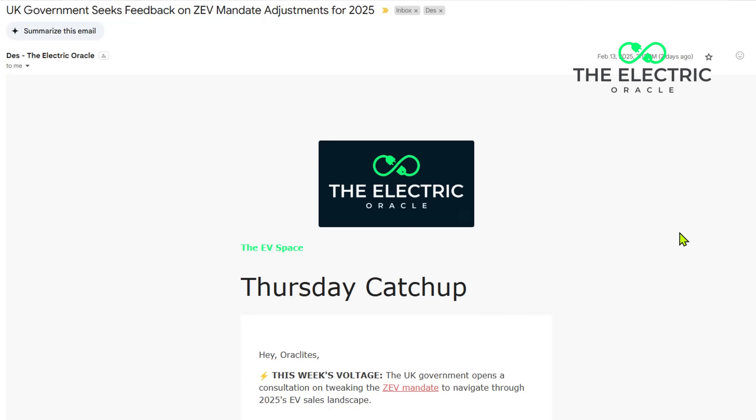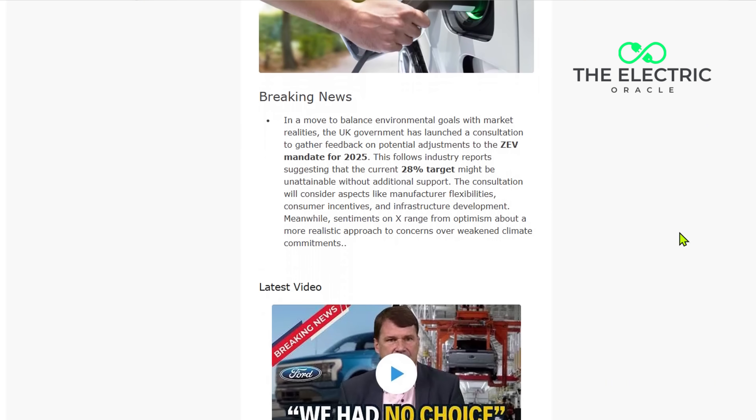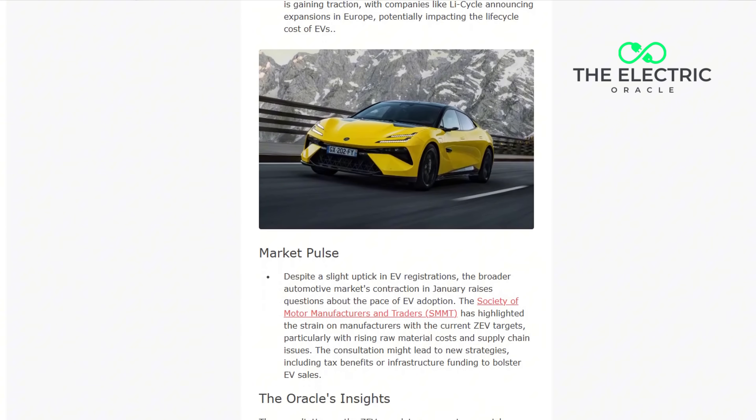If you want to stay ahead of the EV curve, every Thursday I send out a comprehensive analysis of the week's biggest developments in the electric vehicle space. From breaking technical innovations to market movements, The Electric Oracle Weekly delivers the insights you need straight to your inbox. It's free, it's focused, and it's made for people who want to understand where the industry is really heading. You'll find the sign-up link in the description below. My name's Des from The Electric Oracle — thank you so much for watching.